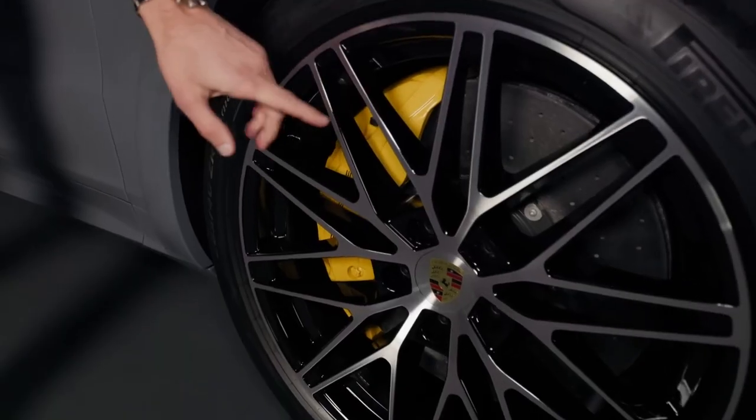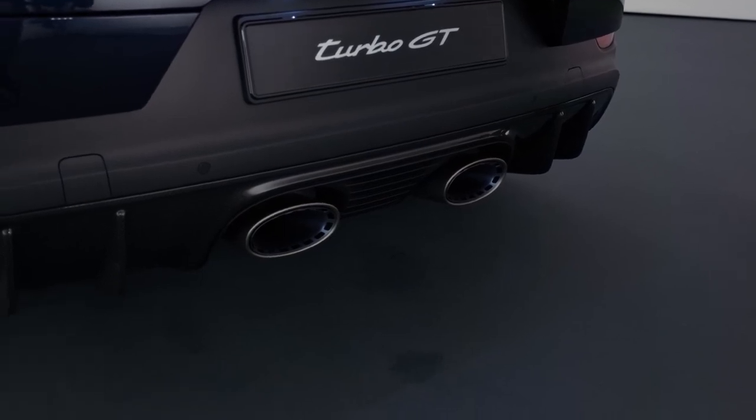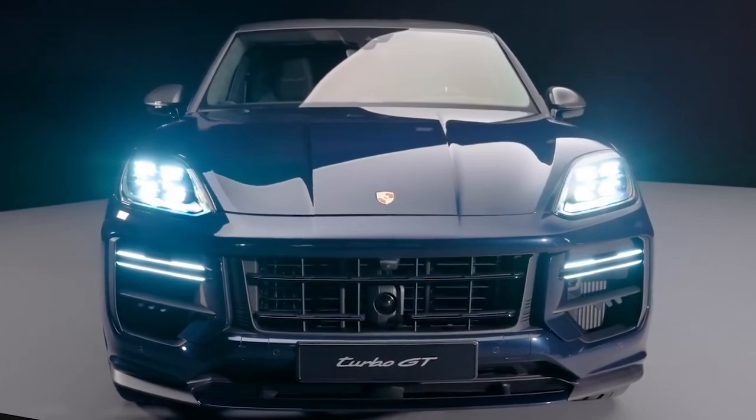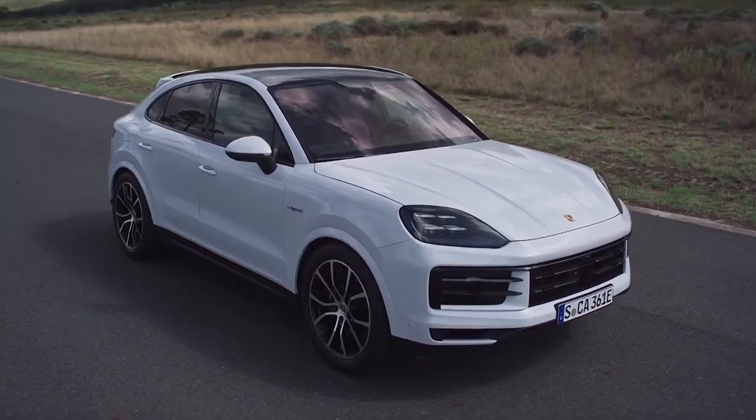Rear-wheel steering, air suspension, ceramic composite brakes, and titanium exhaust pipes are just some of the standard performance equipment on the Turbo GT. New two-valve shock absorbers for the Cayenne, S, and E-Hybrid include independent rebound and compression controls.